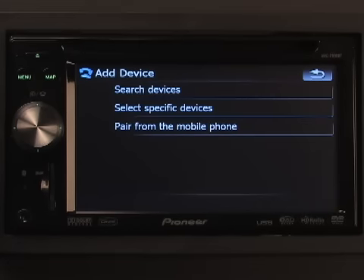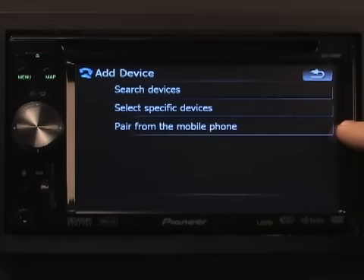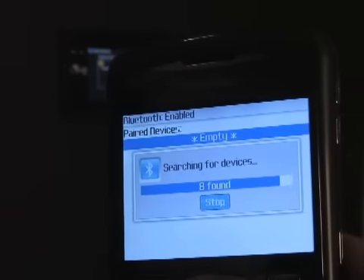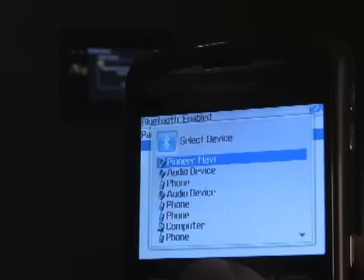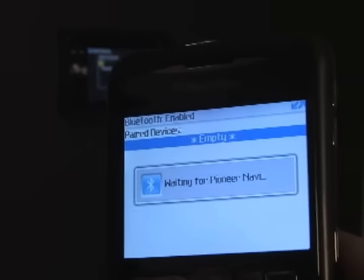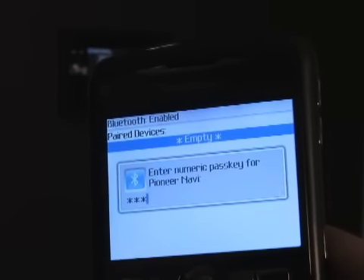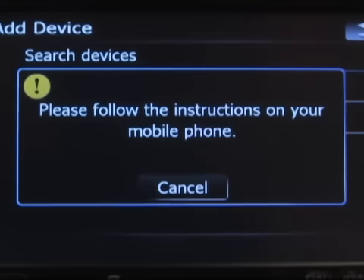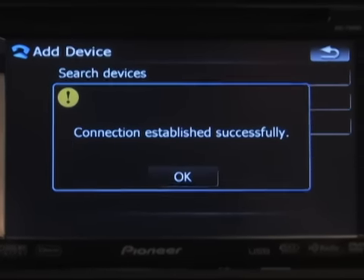Here we see three different options to pair with a mobile phone. We can search an area for discoverable Bluetooth devices, select from preset profiles of devices, or simply pair from the mobile device itself. Let's select that option. Using your phone's interface, you can now discover the Pioneer receiver. Here you see it comes up as Pioneer Navi. Select it and enter the passcode 1111. Now the Bluetooth connection has been properly established. The phone will also automatically reconnect with the receiver when your vehicle is started.